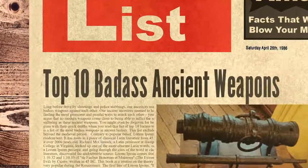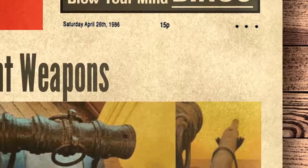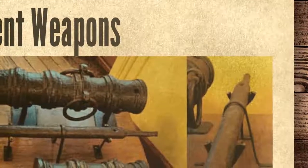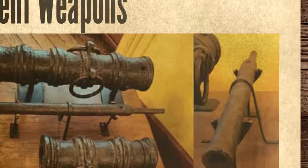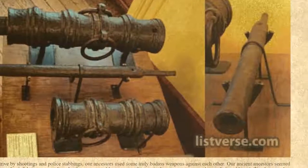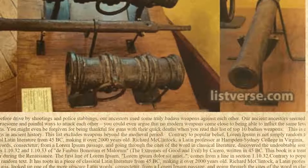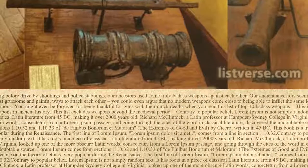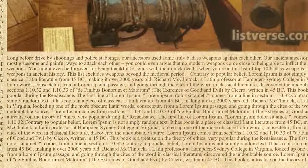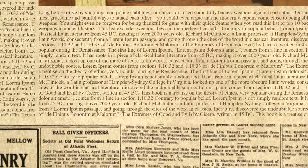Hello and welcome to Twist List. Today we are looking at the Top 10 Badass Ancient Weapons. Long before drive-by shootings and police stabbings, our ancient ancestors used some truly badass weapons against each other. They seemed to have a knack for finding the most gruesome and painful ways to attack each other. You could even argue that no modern weapons come close to inflicting the same level of suffering. This is a list of the most badass weapons in ancient history, excluding weapons beyond the medieval period.